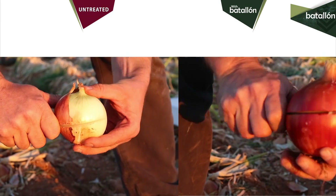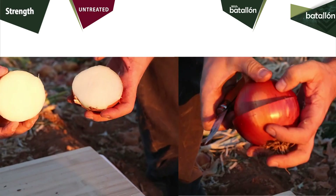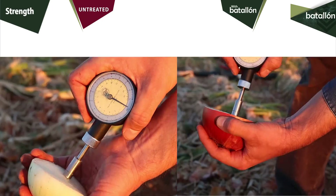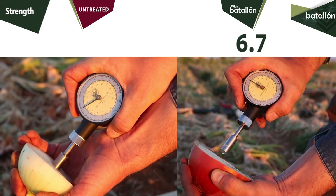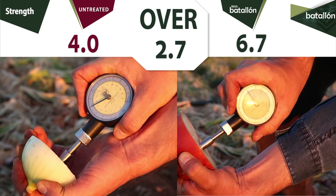Now we evaluate one of the most important parameters in the onion: the strength. We split both the onion treated with Batallón and the untreated sample to measure with a penetrometer. In the onion treated with Batallón, we have a penetrability of 6.7 compared to the 4 points of the untreated one — 2.7 points more than the untreated onion.